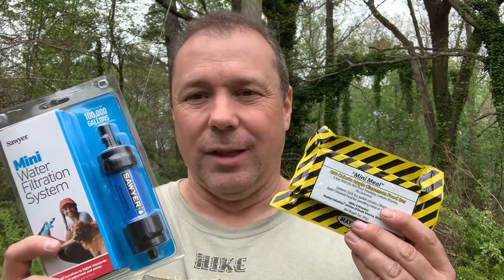Again, the Sawyer Mini is probably the best water filter you can have in your backpack whether you're camping, hiking, or using a bug out bag. When we reach 250 subscribers I'll do a special video showing everybody what I'm giving away and giving instructions on how to enter the contest. But this was just a quick video to give you a glimpse at what you have the opportunity to win — hopefully it won't be long before we get there.